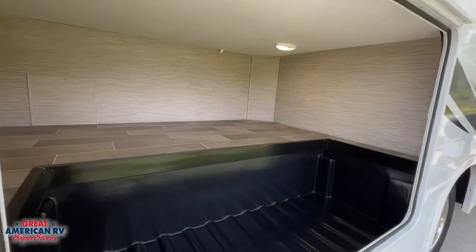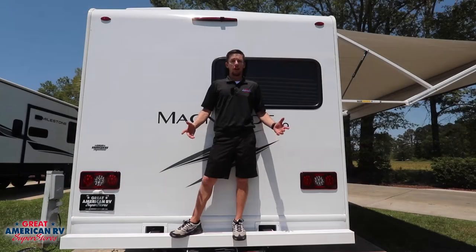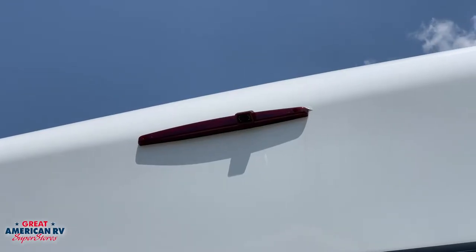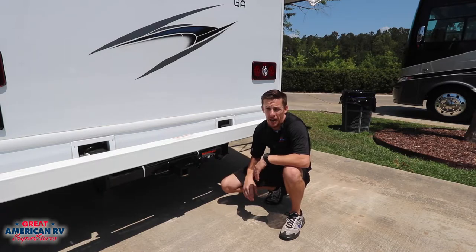No need to search all your compartments for your goods — one big compartment to put everything in. No fighting and arguing when you're backing up; use your factory-equipped backup camera. Ready and equipped with an 8,000-pound towing capacity hitch and your seven-way plug.